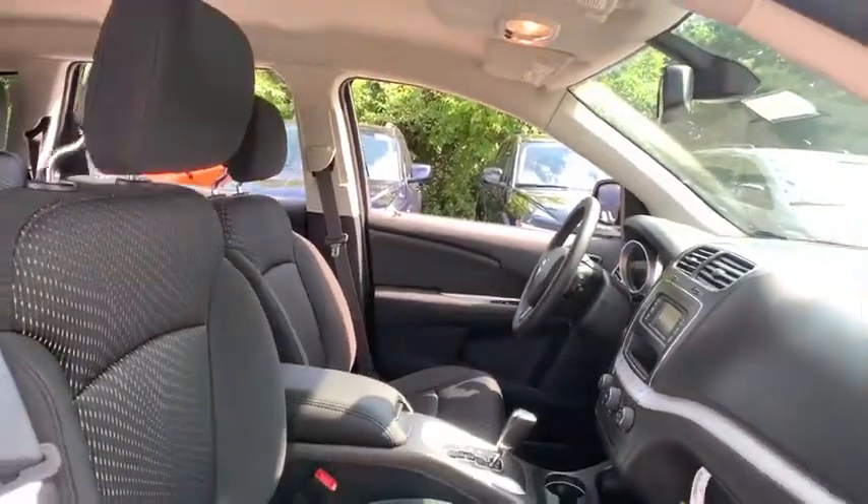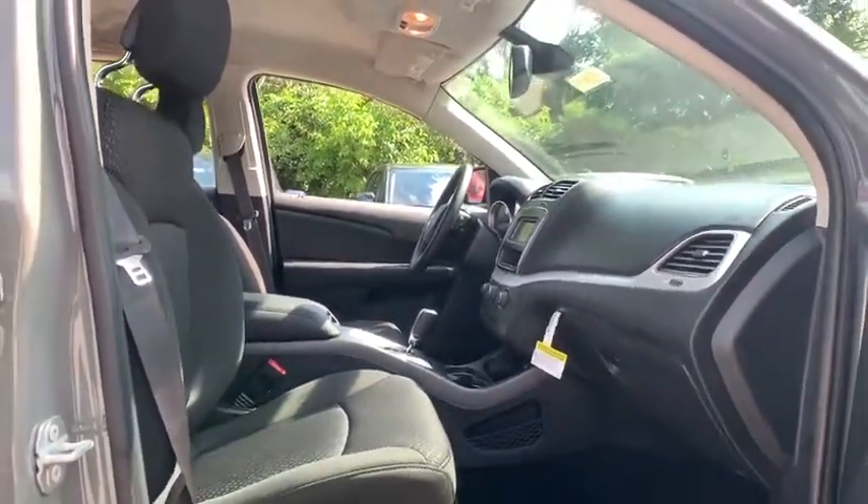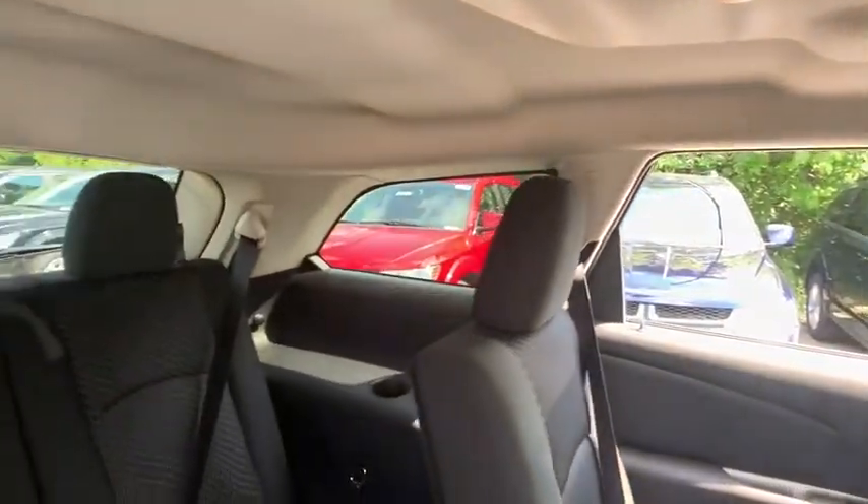Rear view camera, rear window wiper, front reading lamp, driver vanity mirror, tilt steering wheel. If you like it online, you'll love it in your driveway. Take it for a spin today.